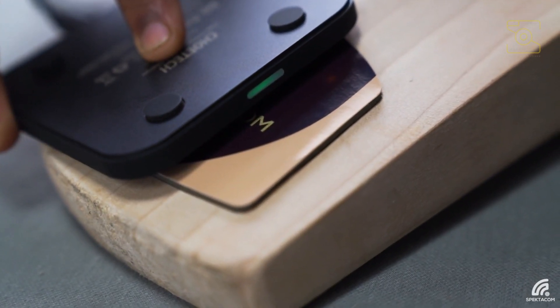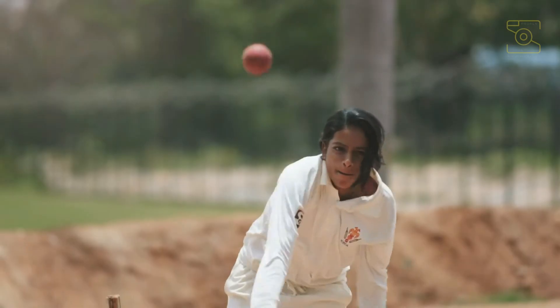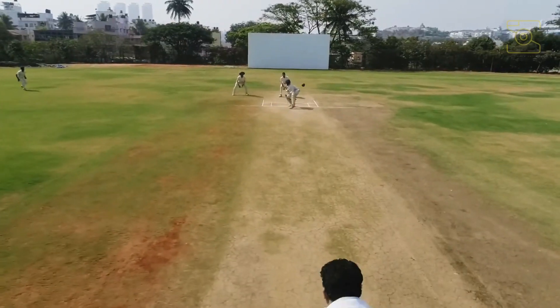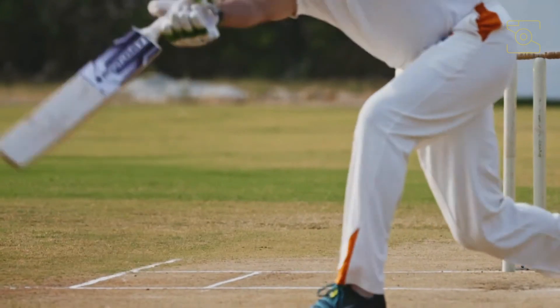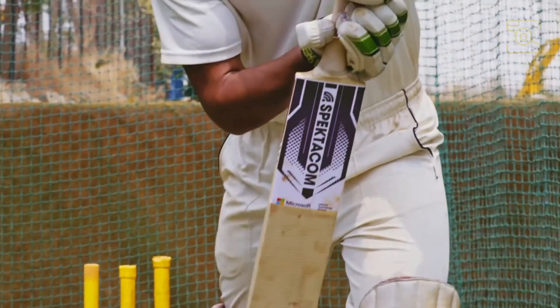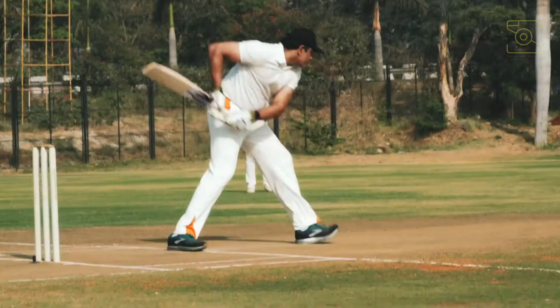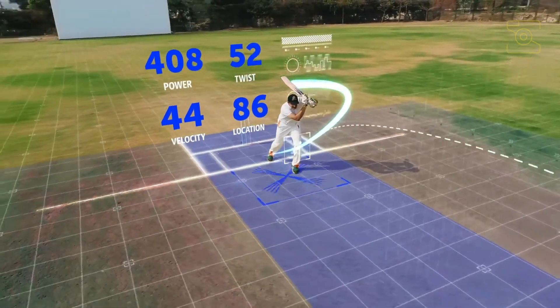Some of the metrics include: analyze shot effectiveness, shot efficiency, bat grip and timing, power required, swing consistency, bat speed, ball trajectory and body movements. To use the Power Bat Sensor, open your Power Bat App, create a session and connect with your power sticker through Bluetooth. Now place the phone nearby your batting area. You are all set to take your skills to the next level.